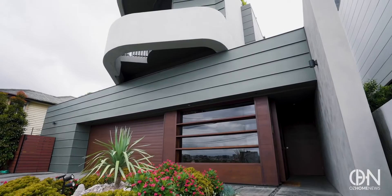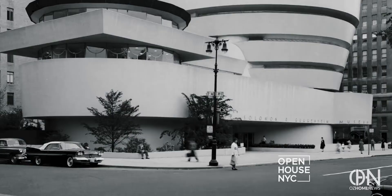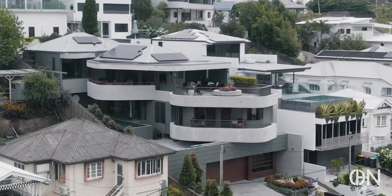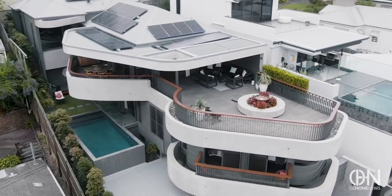It makes you look twice, doesn't it? It's inspired by the Guggenheim Museum in New York. The top floors are bold and curved, just the way the owner wanted it when he commissioned Sunshine Coast architect Frank Macchia to bring his vision to life.